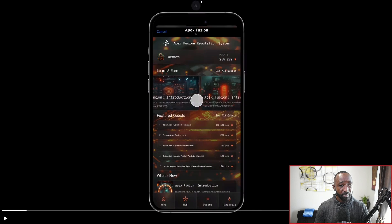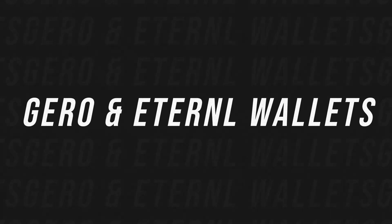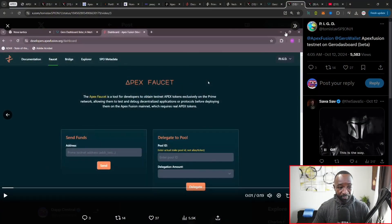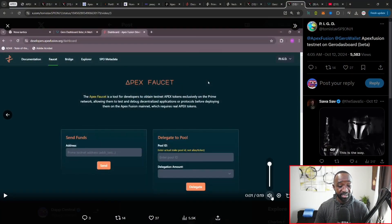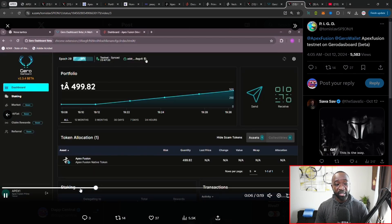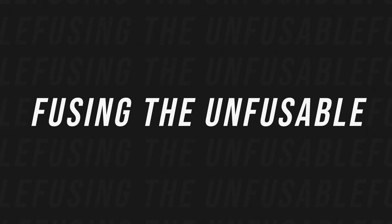I also want to talk about wallet support coming in. The Jira wallet team — built on Cardano — is expanding into the Apex Fusion ecosystem. Similarly, the Eternal wallet, a Cardano-based wallet, has also joined on board and now provides access to the Apex Fusion testnet for Prime and Vector. There's a brief video from the Jira wallet team showing how you can use their dashboard to take full advantage of what Apex Fusion's testnet has to offer.